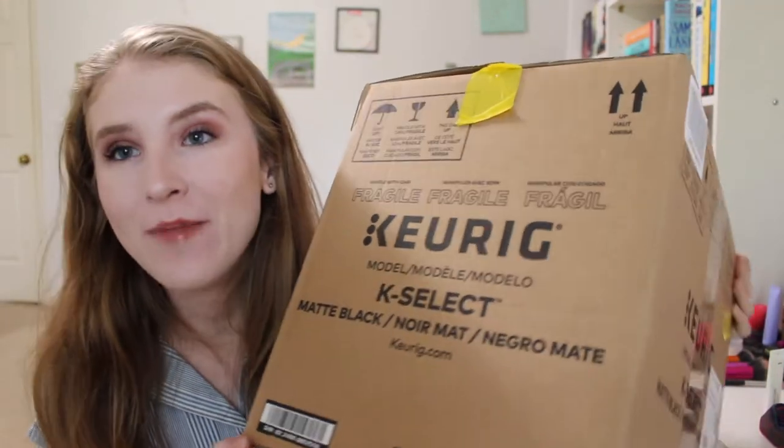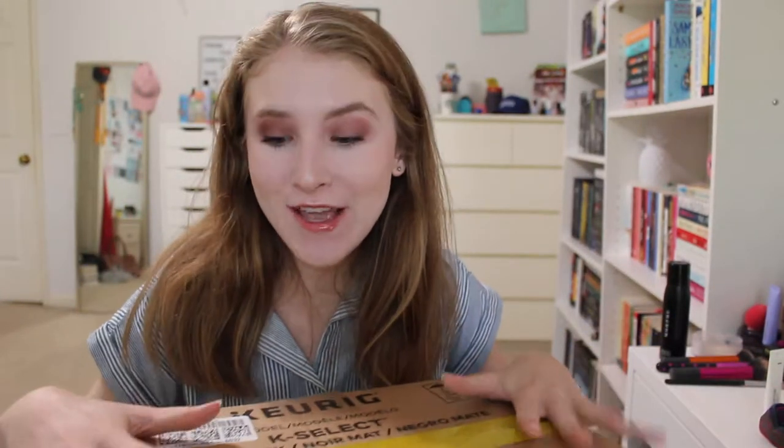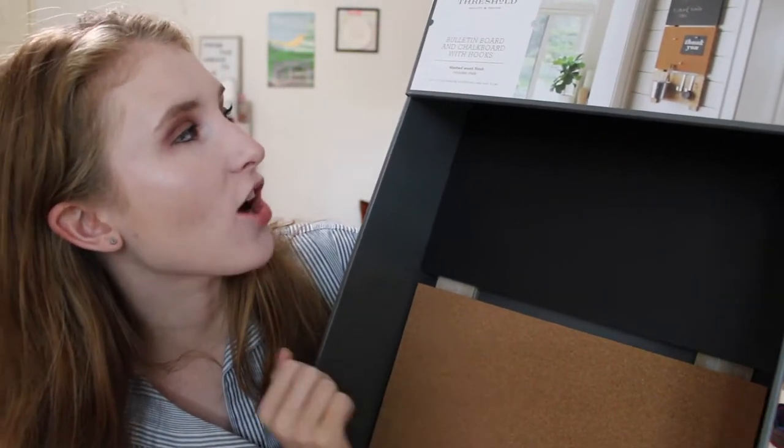This next thing is so exciting — I got a Keurig! I ended up going with the Matte Black K Select because it was on a super sale at Amazon and I really liked this one. I looked at the Mini, which is the single-serve one, but I realized it would be really obnoxious to have to fill it with water every time I wanted to use it, so I went ahead and went with this one so I could just refill it like once a week. I've never had a Keurig before but I've heard great things and I'm excited to try it out.